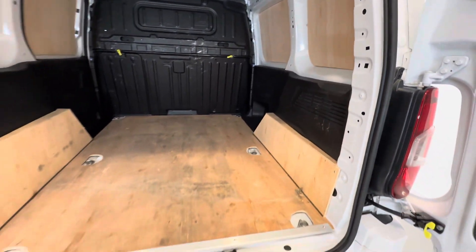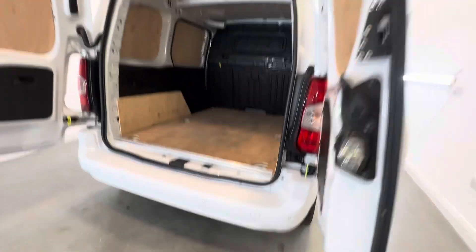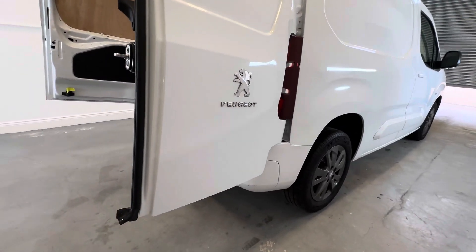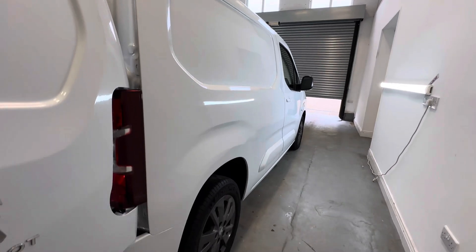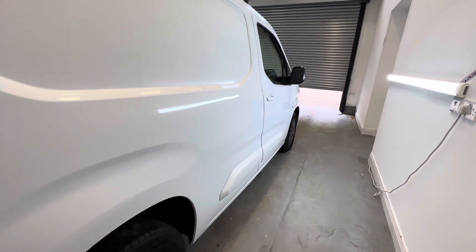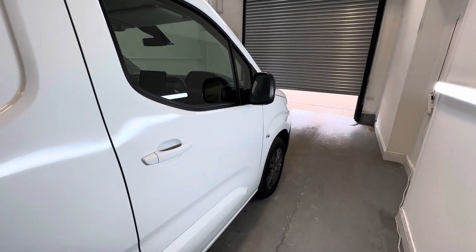Otherwise all good. Rear parking sensors. Come to the roof bars and rear roller. Again the van's only covered 10,000 miles but will be serviced here. MOT not due for a couple of years.